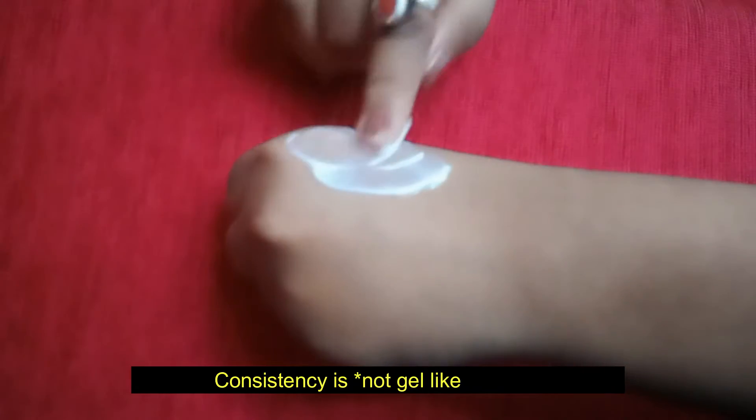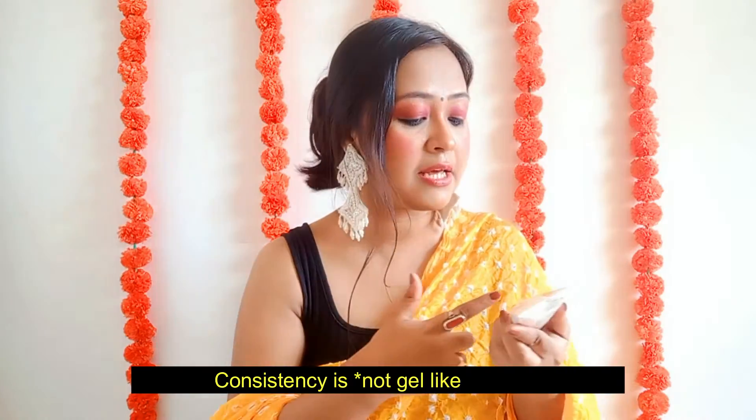The product is called La Shield Physical Matte Sunscreen Gel. The texture is gel-like — I'm not sure why they named it that way. This is neither sticky nor greasy. I've used a lot of sunscreens that are sticky and greasy, which attract dirt and pollutants that cause breakouts, but this one is not like that.